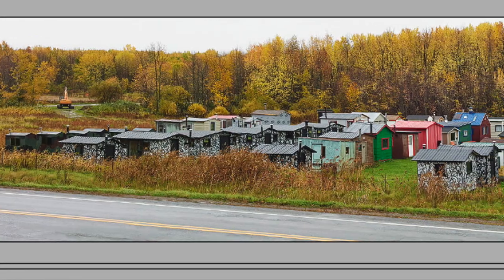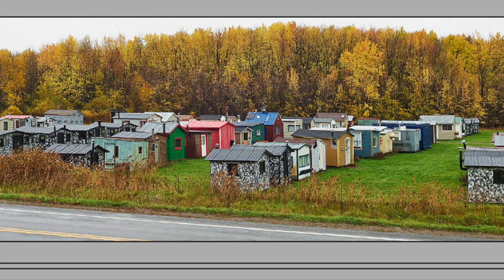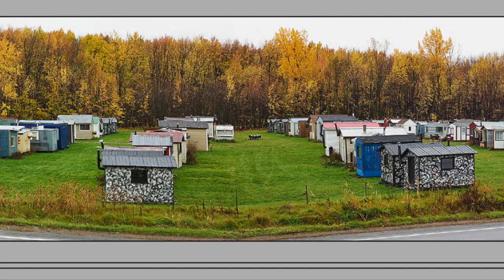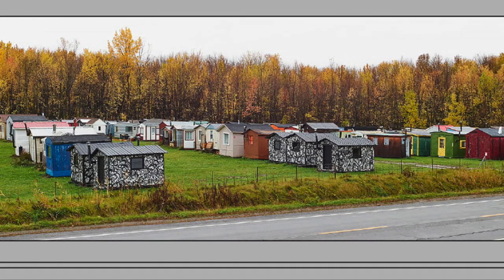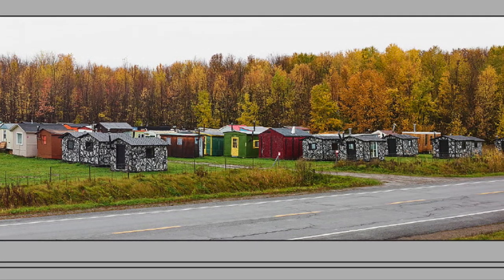What happens to these ice huts when the season is over? Many return to their owners' properties. Some end up in storage at the local marina. In this location, just outside Oka, Quebec, there is a village that is set up as if it were on ice, but it's in a farmer's field. Guys gather on weekends to repair the huts and visit around campfires. I call this series Ice Villages on Holiday.